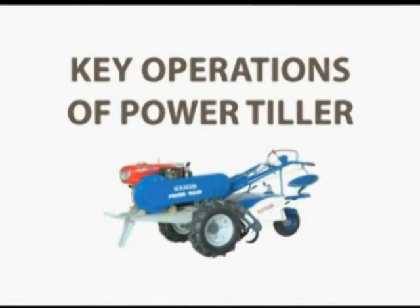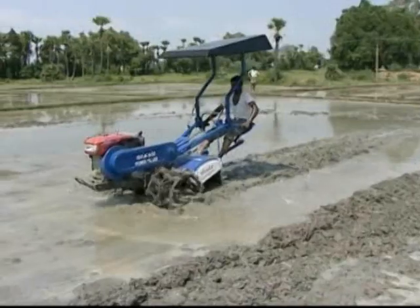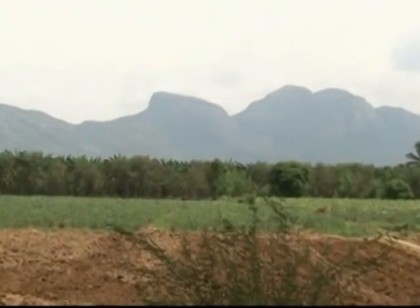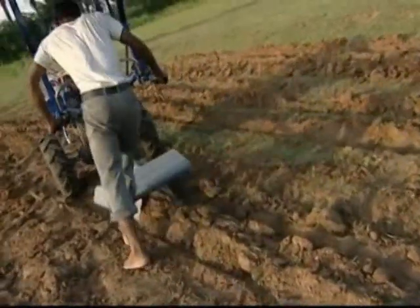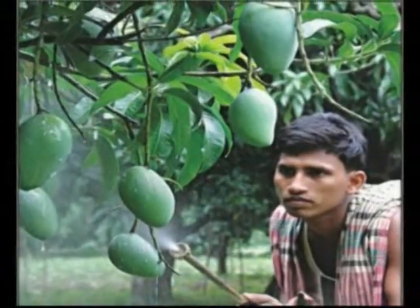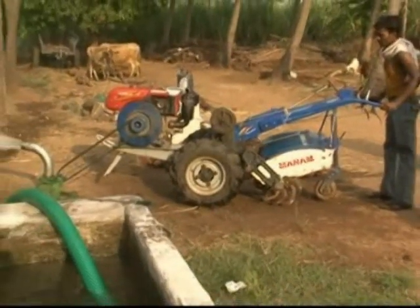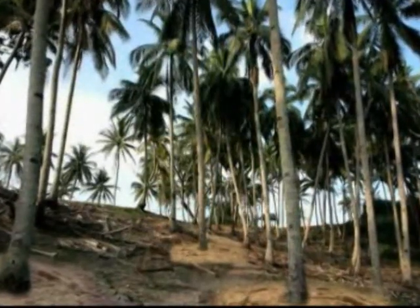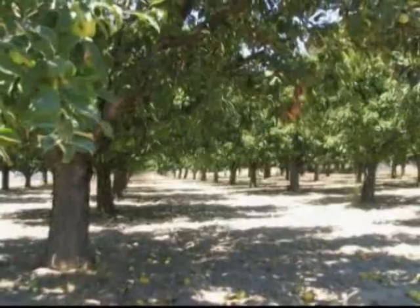The power tiller's key operations are: wetland puddling, ploughing and weeding in all horticultural crops, forming ridges and furrows, bund forming, spraying pesticides, lifting irrigation water, and round basin cutting in coconut, mango, and orchard crops.